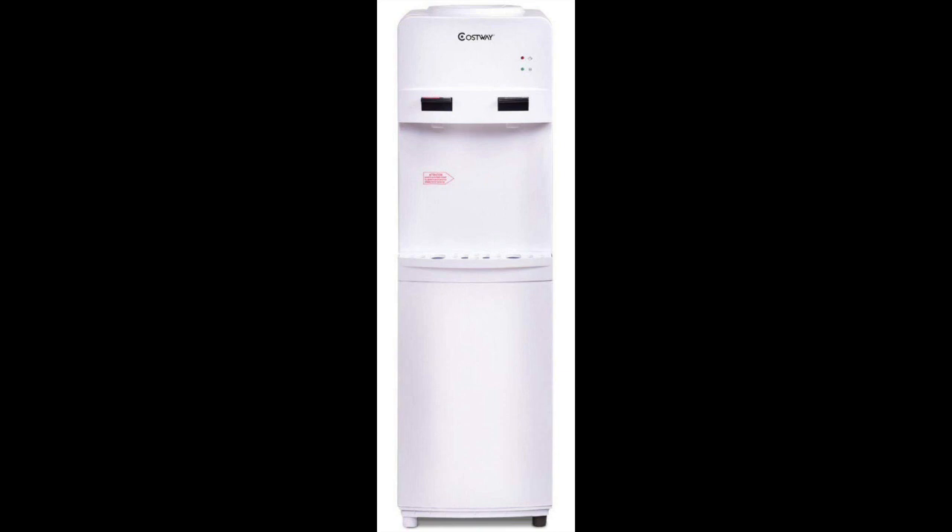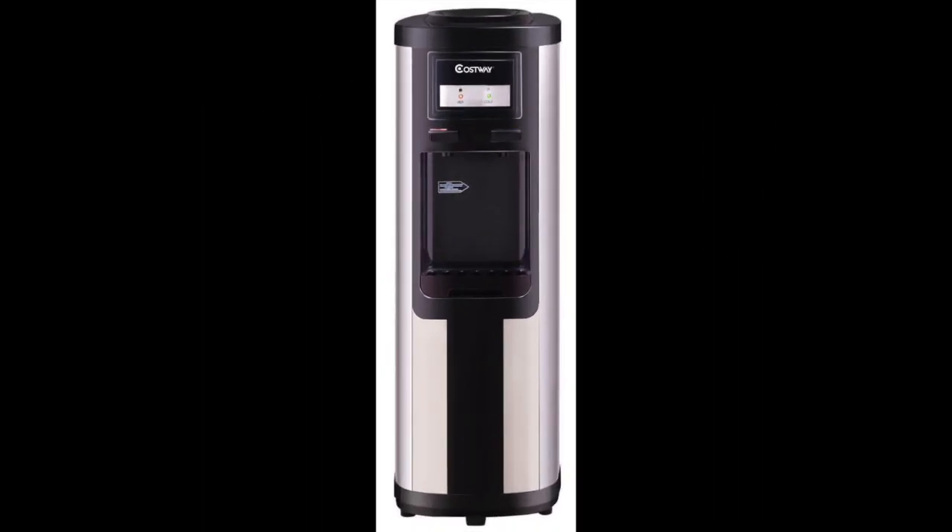Coming in at number 2: the Costway 5 Gallon Water Cooler Dispenser with Hot and Cold Water. If you're looking for the best Costway top load water dispenser, be sure to take a look at this option. It is affordable, yet a very attractive water dispenser from this particular brand.